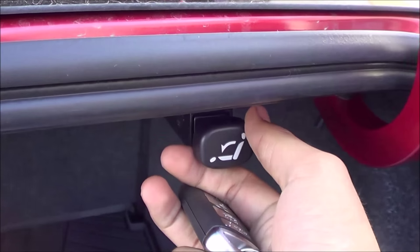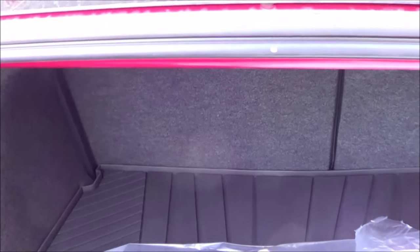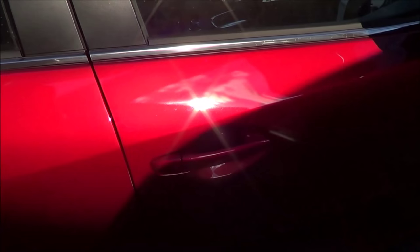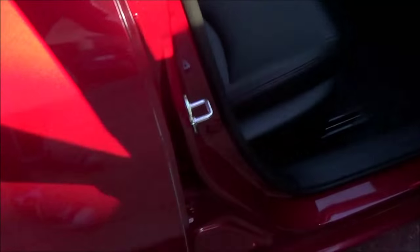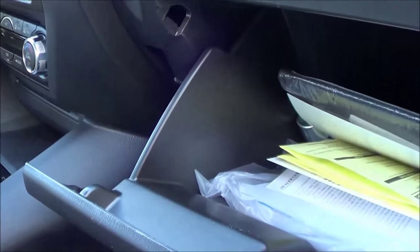Trunk space back here on the Mazda 3 is pretty good. You can fold the rear seats down by pulling on these levers — it's a 60-40 split. Overall trunk space isn't too shabby. Full manual passenger seat. Glove box compartment is nice and damped.